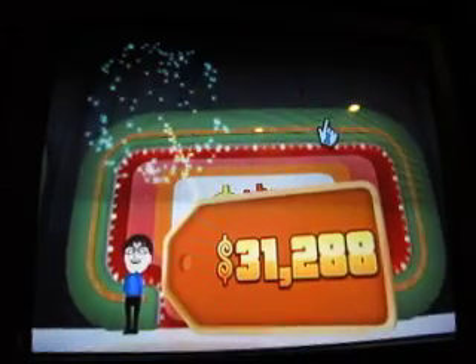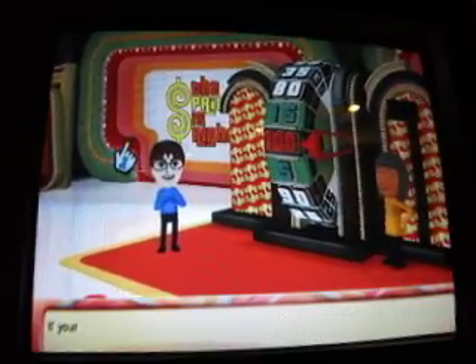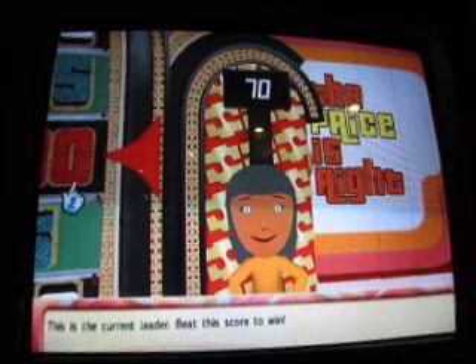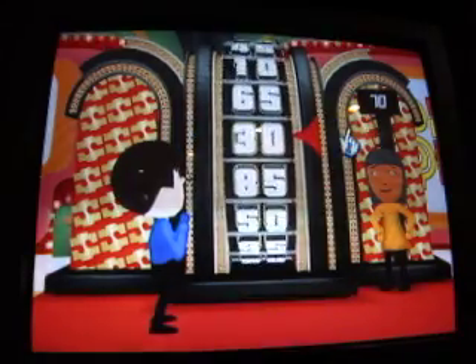That's the extra $14,000 — $31,288 is my total now for this game. Welcome to the Big Wheel. Be careful — this is the current leader. I have to beat $0.70. It's your turn to spin. The result: $0.35.